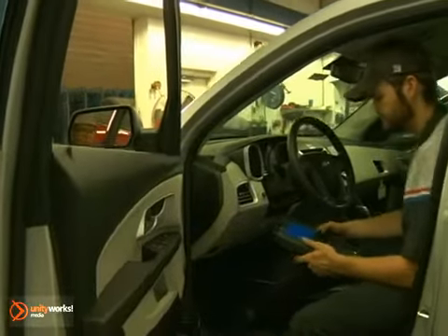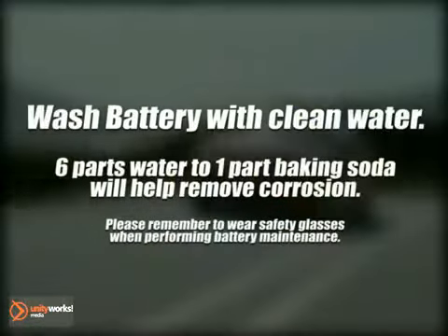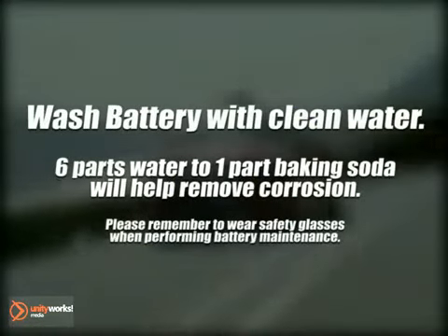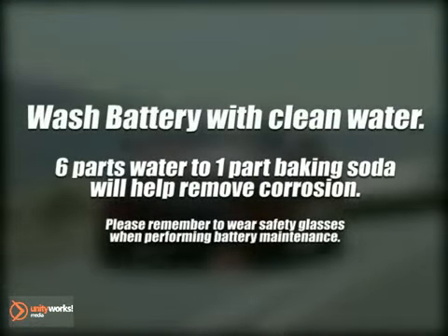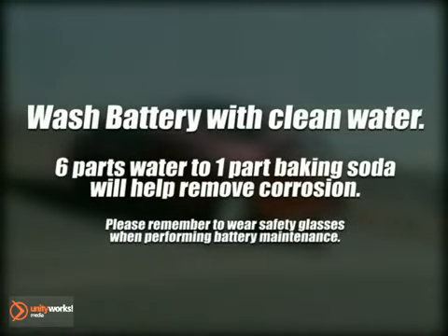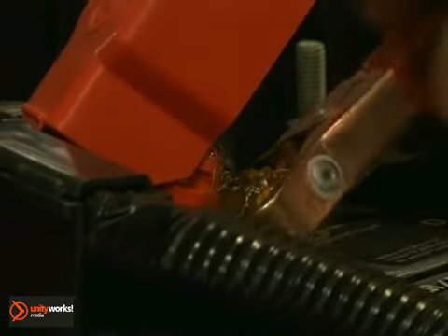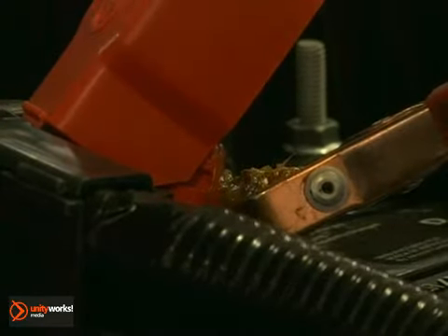Regular battery maintenance can help extend the life of your battery and increase its performance. To extend the life of your battery, periodically wash it with clean water. A mixture of 6 parts water to 1 part baking soda will help remove any heavy corrosion that has accumulated. Be sure to remove the battery connections and thoroughly clean and inspect them before reattaching them tightly.